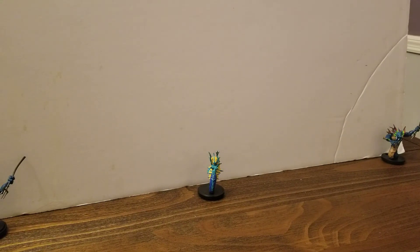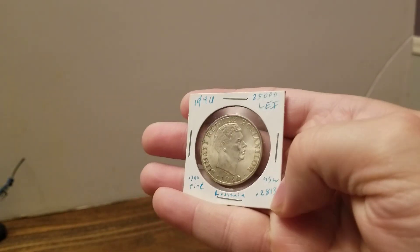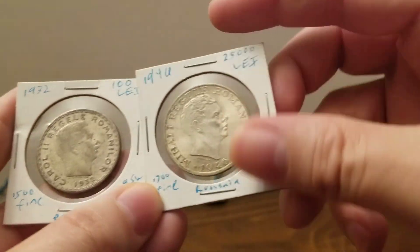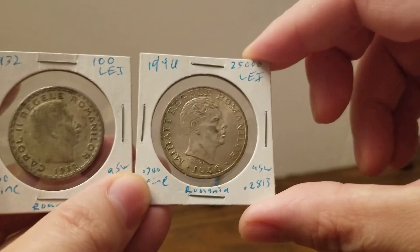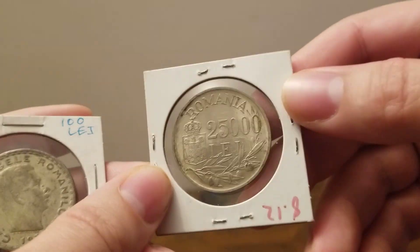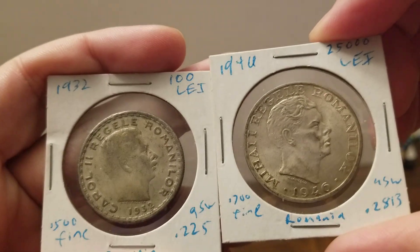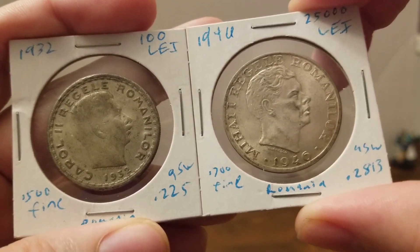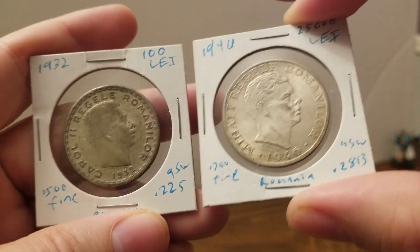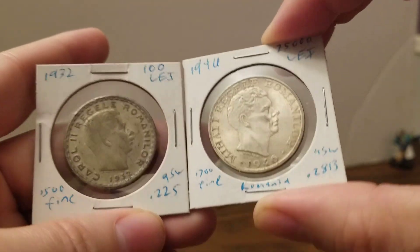Here's a coin of similar size, similar silver weight, a little more fineness and a little more silver — but 25,000. 25,000 lei. You're seeing that, right? This is 1946. So that's not a huge span of time — this is the Dust Bowl to just after World War II. And in that span of time, we went from 100 lei to 25,000 lei. Not a good situation.